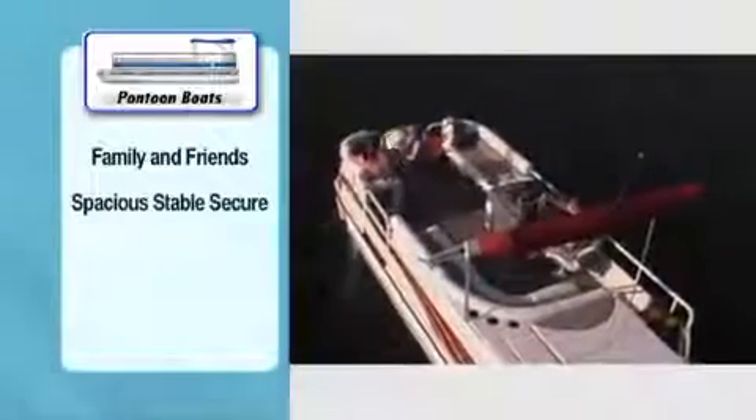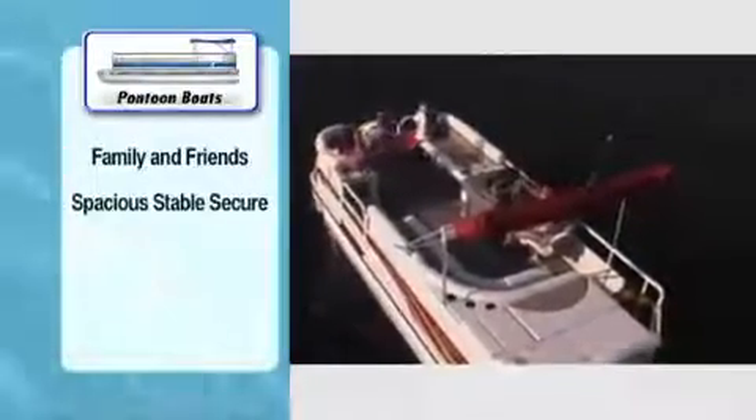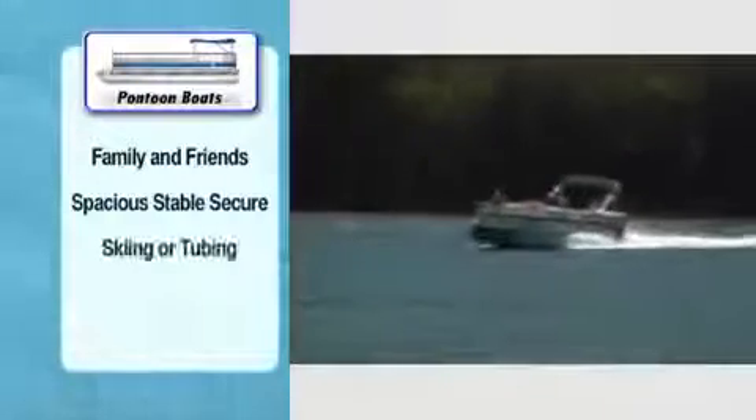Most pontoons come with a retractable awning for shade. When equipped with larger engines, they can be as quick as runabouts and offer enough power for skiing and tubing.